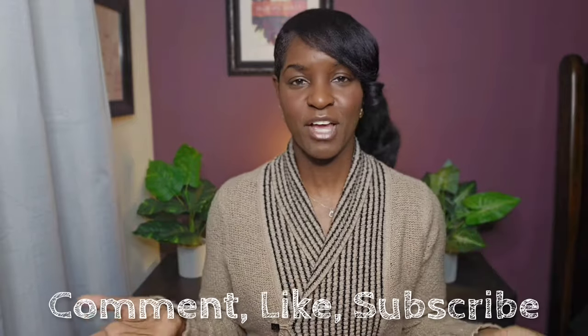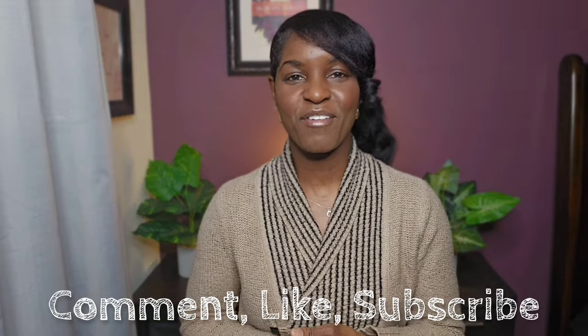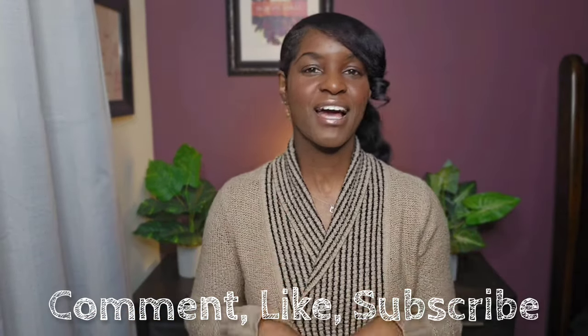If this video has been helpful to you in any way, I'd love to hear from you in the comments about your takeaways. Please give the video a like by hitting the thumbs up icon and subscribe to the channel. Please stay warm this winter and I will see you in the next video. Bye.